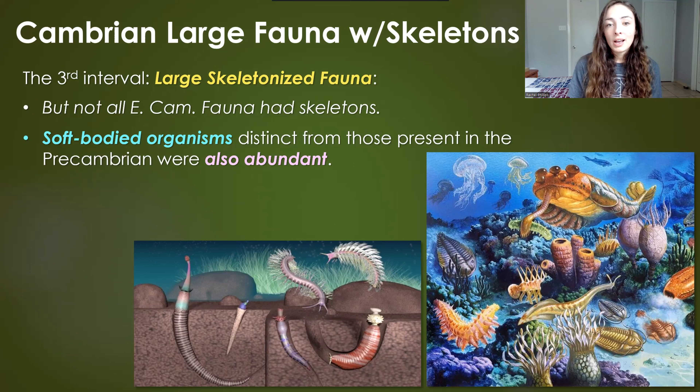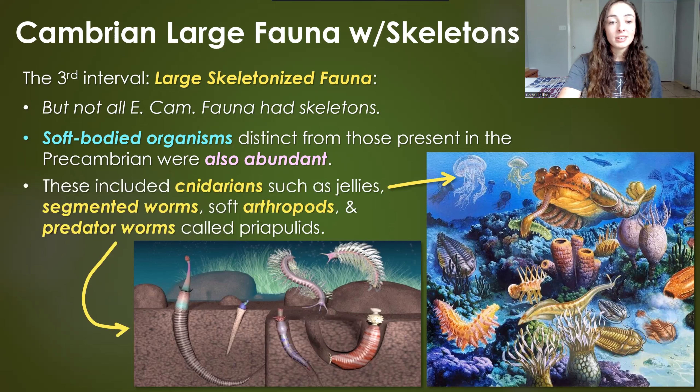During the third interval, it wasn't all large skeletonized organisms — soft-bodied organisms were still there, just less abundant, especially those that couldn't burrow very deep or couldn't swim or move away from predators. Those that could burrow or swim were still around and abundant. These included cnidarians such as jellies, segmented worms, and soft arthropods.